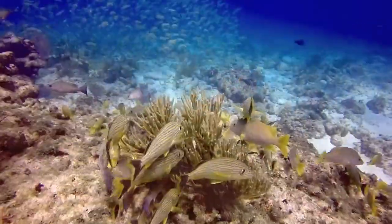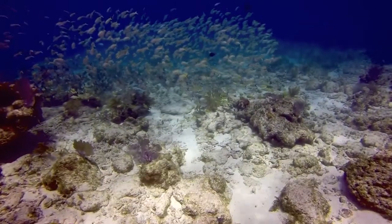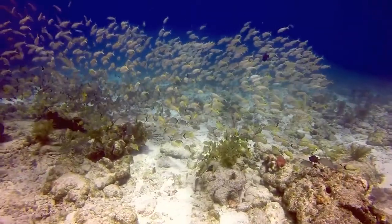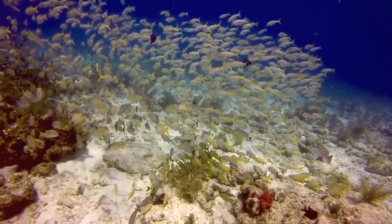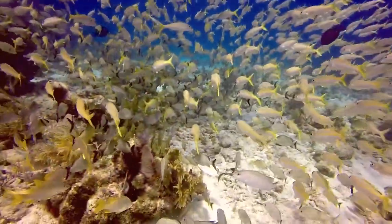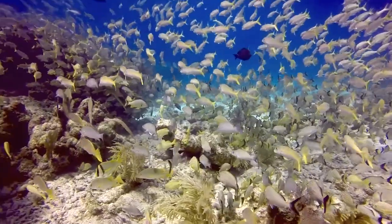You can scroll off in the distance there — a yellowtail snapper. Tapping you'll hear off in the distance is a diver banging on a tank to get the attention of fellow divers.